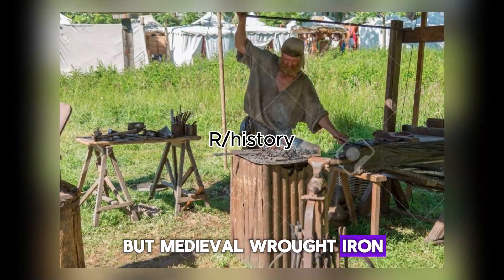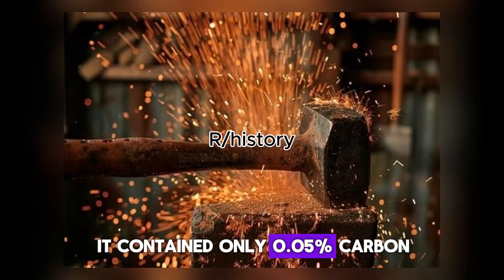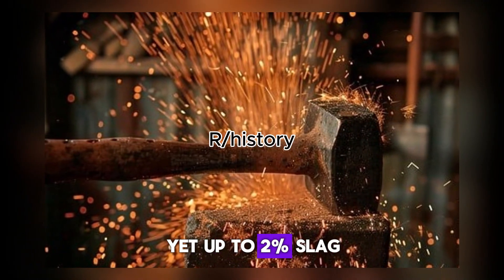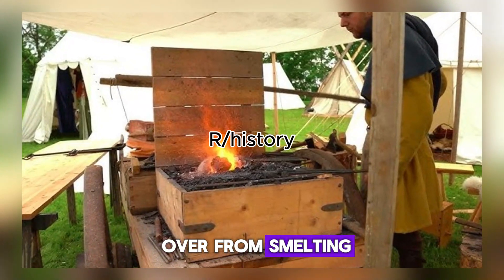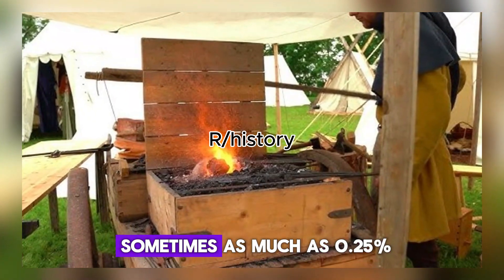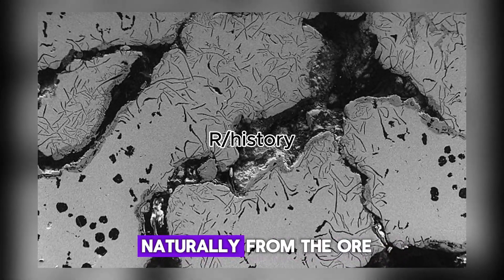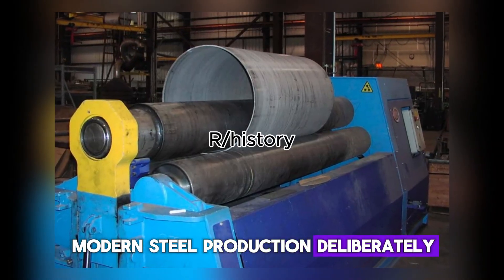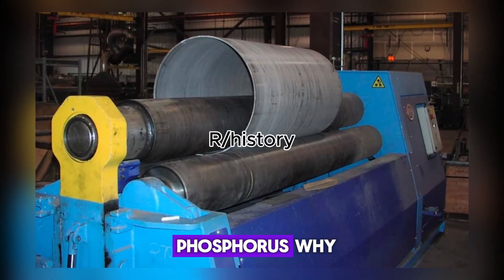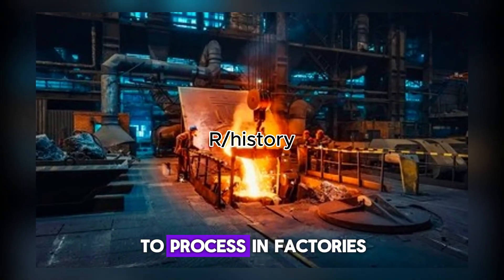But medieval wrought iron was fundamentally different. It contained only 0.05% carbon, yet up to 2% slag — those glassy impurities left over from smelting. It also held phosphorus, sometimes as much as 0.25%, an element that came naturally from the ore. Modern steel production deliberately removes both slag and phosphorus. Why? Because they make steel harder to process in factories.